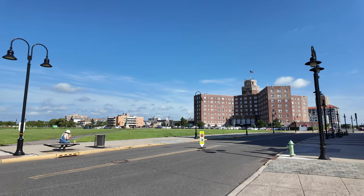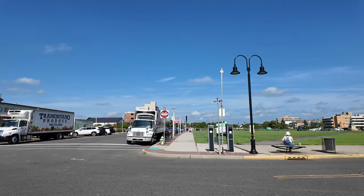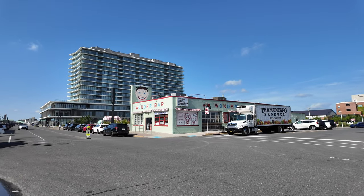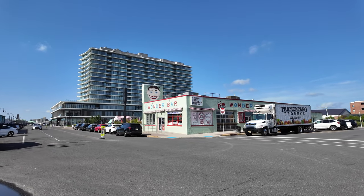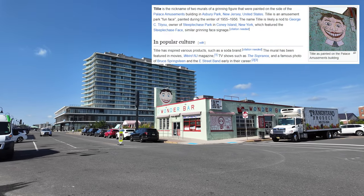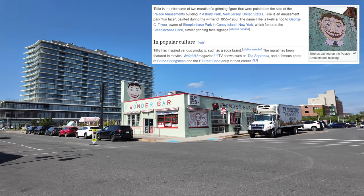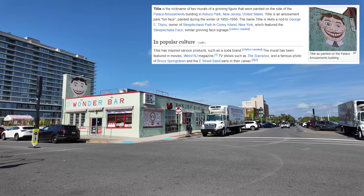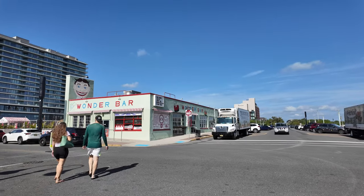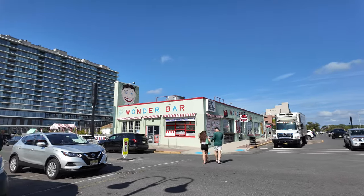This is where I flew my drone back in the day. And this one is a bar — that's the Tillie face. It's synonymous with Asbury Park and the beach area. I think it's from 1955 or something, and his name is Tilly — some history there. I heard it's got TVs and you can watch sports in there, so probably good for a night out.